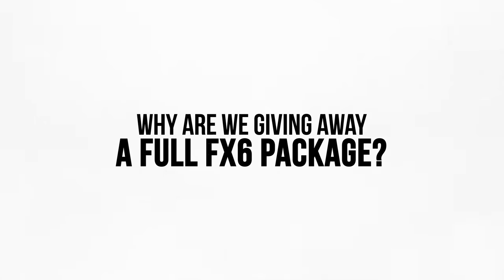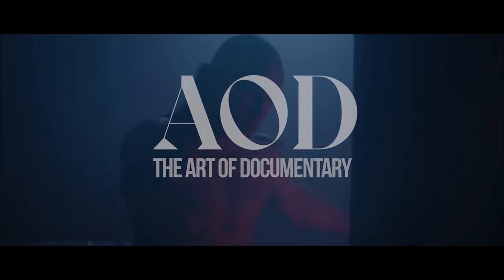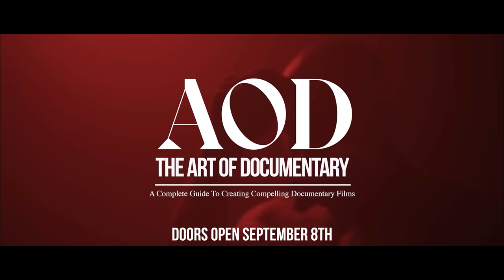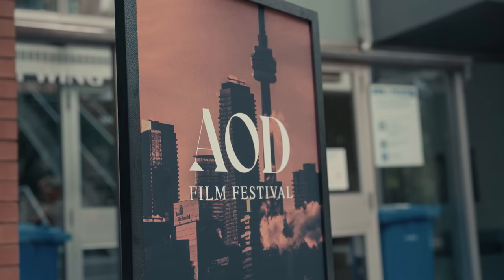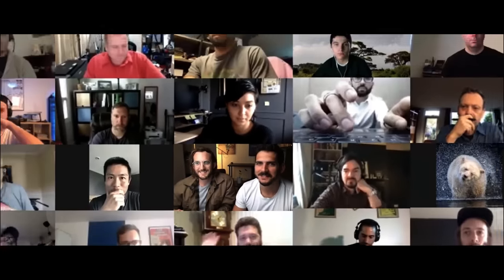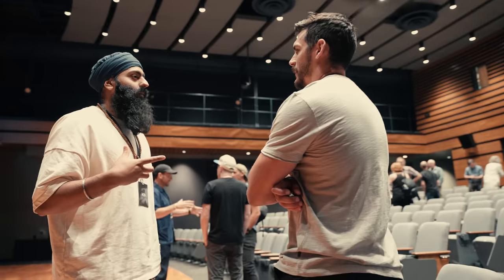So why are we giving away this amazing FX6 kit? It's to celebrate the doors opening for our academy, the Art of Documentary, happening this September 8th. AOD is a community — we just did our first film festival, we're helping fund people's films, we have community groups, monthly calls, chances to get feedback on your projects. AOD is a thriving group of amazing filmmakers from all corners of the world.